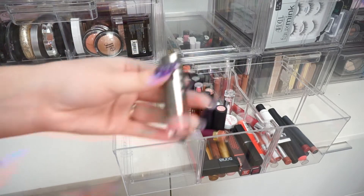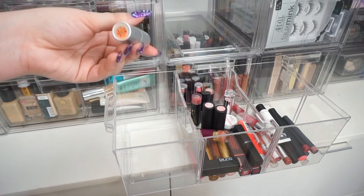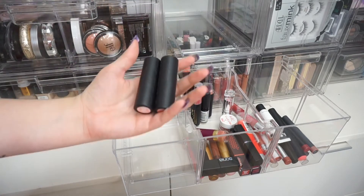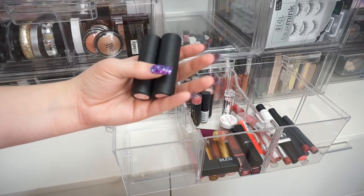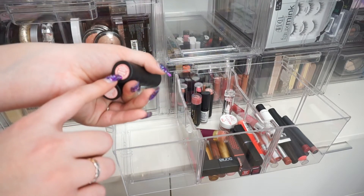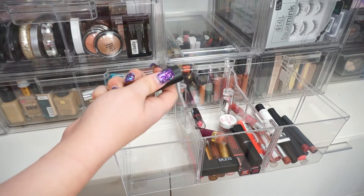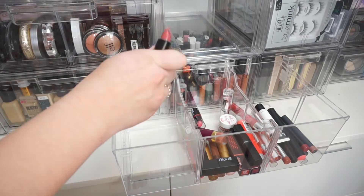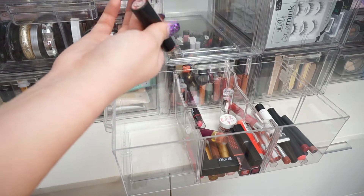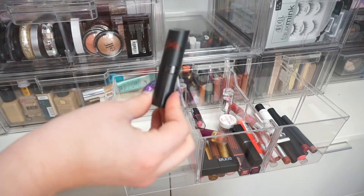I have another LORAC lipstick — I'm going to keep this, it's a really pretty baby pink. I have The Balm lipstick — keeping this one as well. I have two Buxom lipsticks in Racy Reveal and White Russian — I'm keeping both because I literally just picked them up at TJ Maxx. Another PS lipstick from Primark — decluttering this one. And a Rimmel lipstick in shade 08 — decluttering this too, it's super old and probably expired.